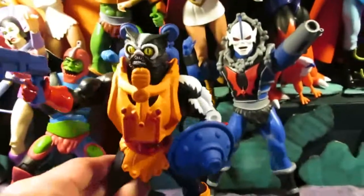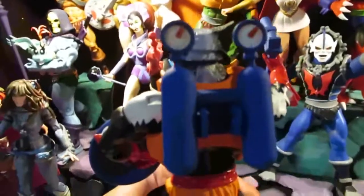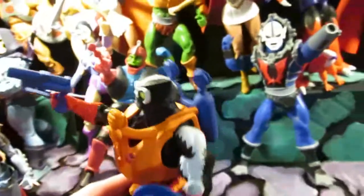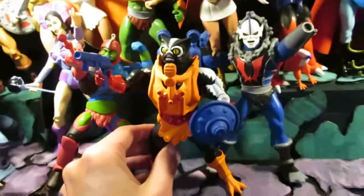I wanted to show off how much detail I put in there — these are like little plastic tubes I found in a 99-cent store.